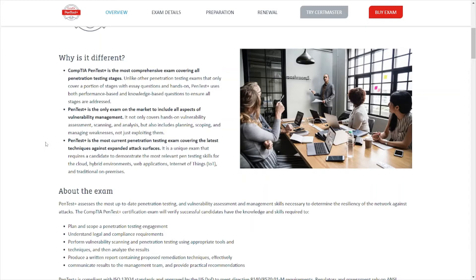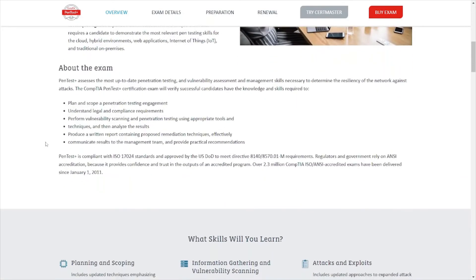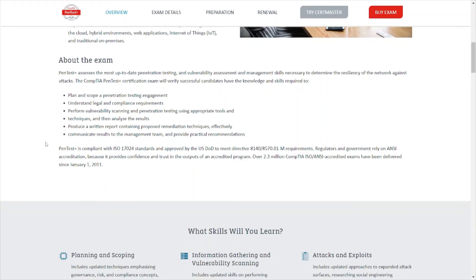PenTest+ is the most current penetration testing exam, covering the latest techniques against expanded attack surfaces. They update these exams roughly every three years, so the information is relatively up to date. It covers all types of environments — cloud, hybrid, web apps, IoT, and traditional on-premises. The exam assesses penetration testing and vulnerability management skills necessary to determine the resiliency of the network against attacks, including planning and scoping engagements and understanding legal compliance requirements.